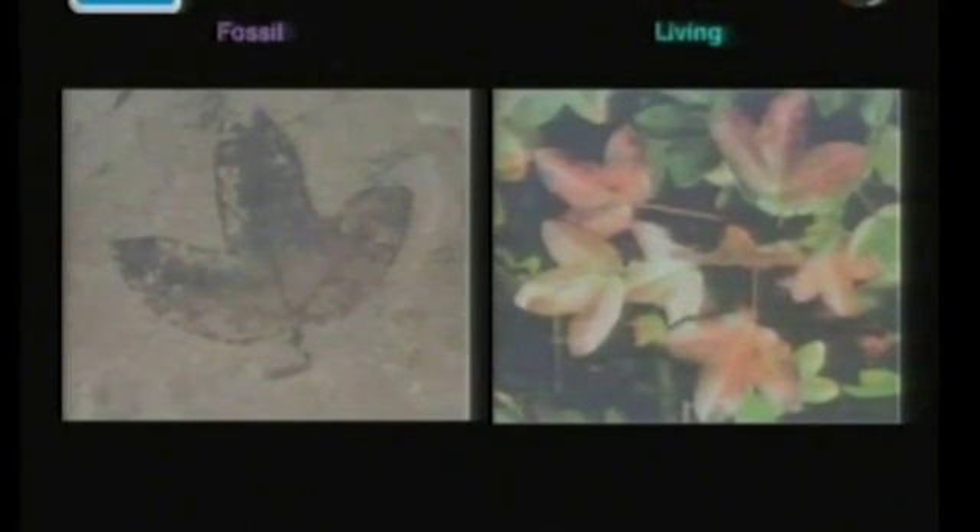And you see this time and time again. One German colleague of ours, Dr. Joachim Scheven, for many years had a museum in Germany called Lebendiger Vorwelt — meaning 'living prehistory'. He had at least 500 living fossils on display, where he would have the living form next to the fossil form. To reinforce this point, living fossils are not uncommon; they're a very common feature of the fossil record.